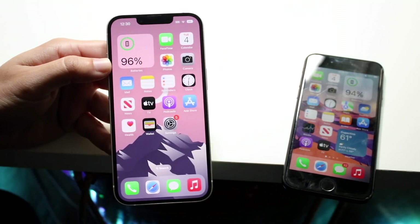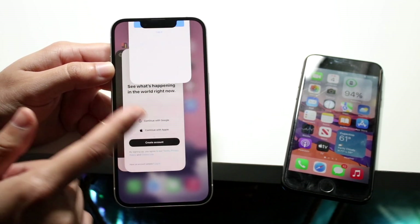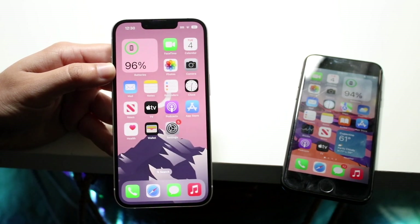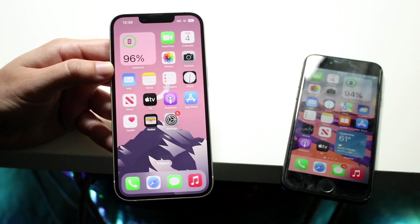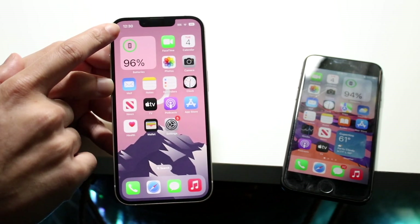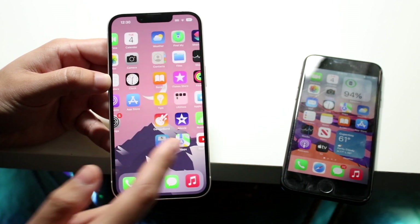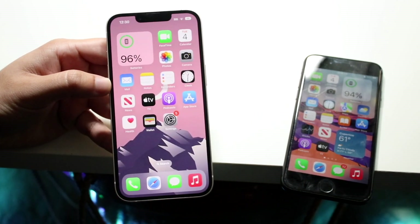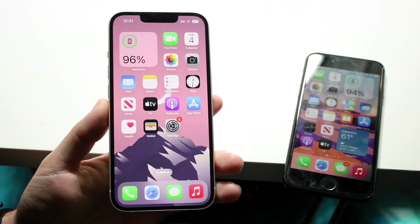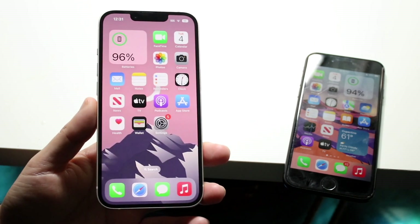On the iPhone 14, we have a bigger 6.1-inch Super Retina XDR OLED display. This is a very good display — I love this screen a lot. It is a better-looking panel, a bigger panel, and it's just a more optimized screen than the iPhone 8's. We have a notch up top, but that's nothing compared to the amount of bezel on the iPhone 8. If you don't like a bigger phone, this isn't a massive phone, but it's definitely worthwhile going up to a screen like this because of all the other features you're getting.